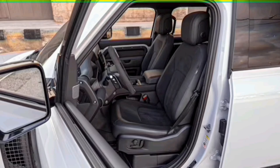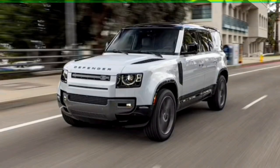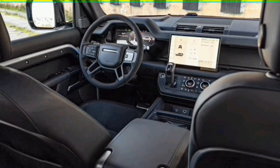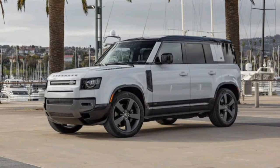One of the Defender's big selling points is the vehicle's off-road prowess. Equipped with Land Rover's exceptional Terrain Response 2 system, the 2023 Defender 110 is fitted with a two-speed transfer case with low range, center and rear locking differentials, all-terrain progress control (ATPC), low-traction launch control, hill descent control, and air suspension.